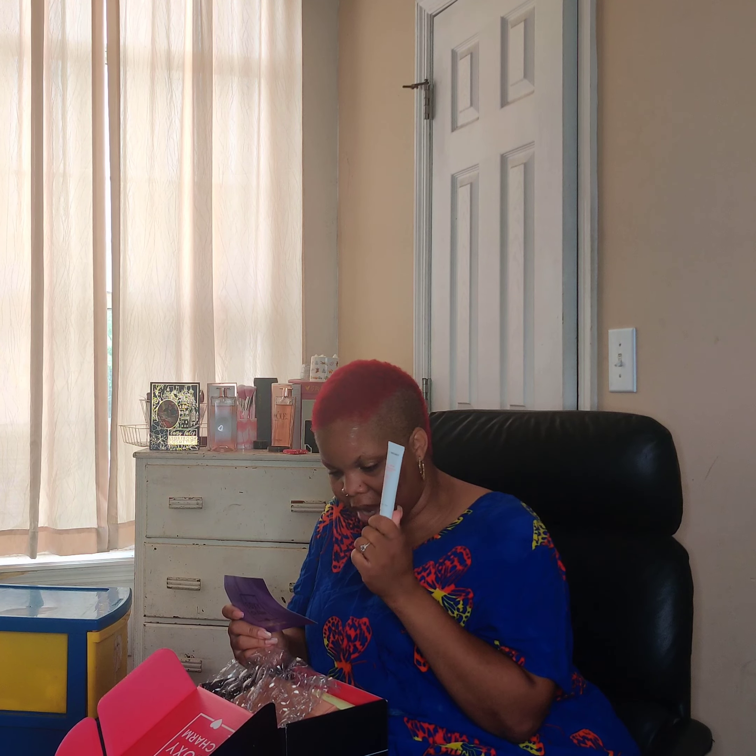Last but not least is a Dr. Brandt Eye Cream, which retails for $82. It says: 'An eye cream that smooths the appearance of fine lines and wrinkles, moisturizes the eye area, fades the appearance of dark circles, and reduces the look of puffiness.' You know I will be using this — I'm crazy about eye cream. I don't have a lot of puffiness or wrinkles, but I do get expression lines from using my facial expressions, and I'm not going to be upset about that. I'm really not mad about this one at all.